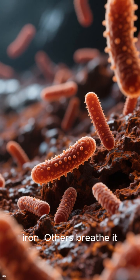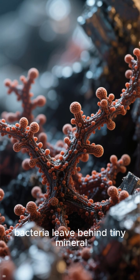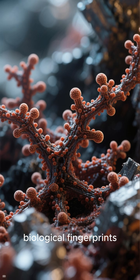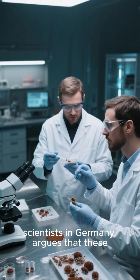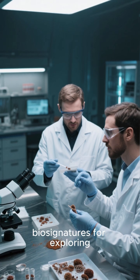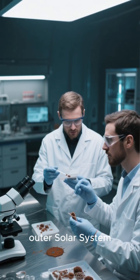Some microbes literally eat iron. Others breathe it. These iron-metabolizing bacteria leave behind tiny mineral structures that act like biological fingerprints. A new review from scientists in Germany argues that these microbial rust-makers might be one of the most powerful biosignatures for exploring Mars and the icy moons of the outer solar system.